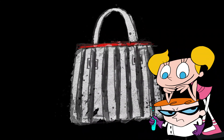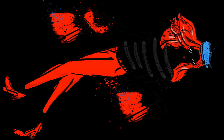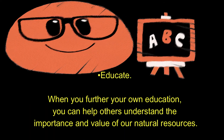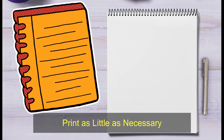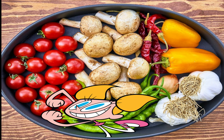Shop wisely — buy less plastic and bring a reusable shopping bag. Volunteer for cleanups in your community. Educate: when you further your own education, you can help others understand the importance and value of our natural resources. Print as little as necessary. Eat vegan: try eliminating the amount of meat, fish, or dairy you eat each day. Doing this will help cut greenhouse gas emissions and reduce energy consumption.